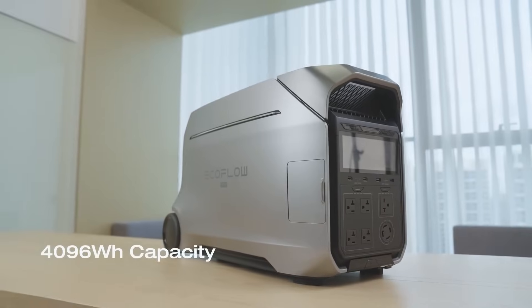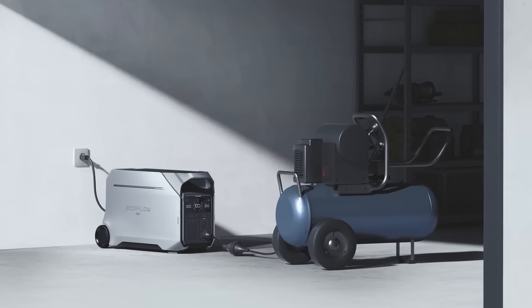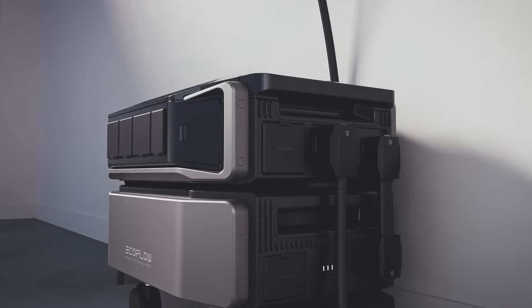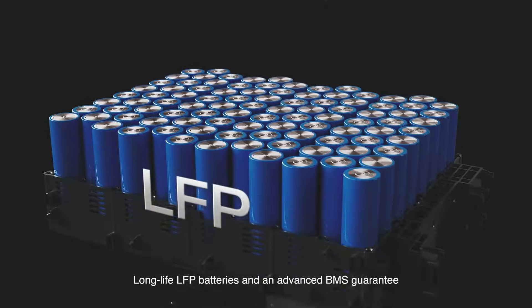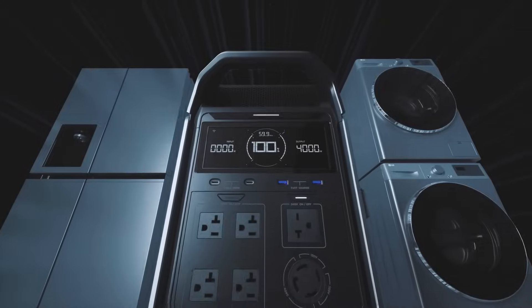The Delta Pro 3 has 4,096 watt-hours of storage, while the Delta Pro Ultra has 6,000 watt-hours of storage. This reflects on the pricing fairly closely, but it looks like you get a little bit more storage per dollar with the Delta Pro 3.